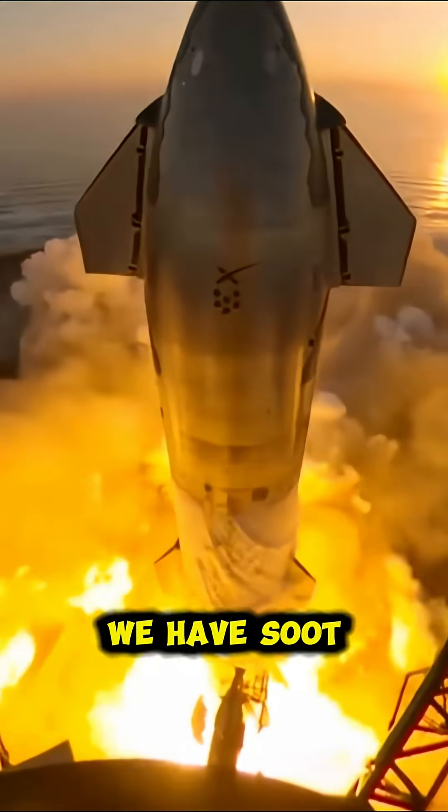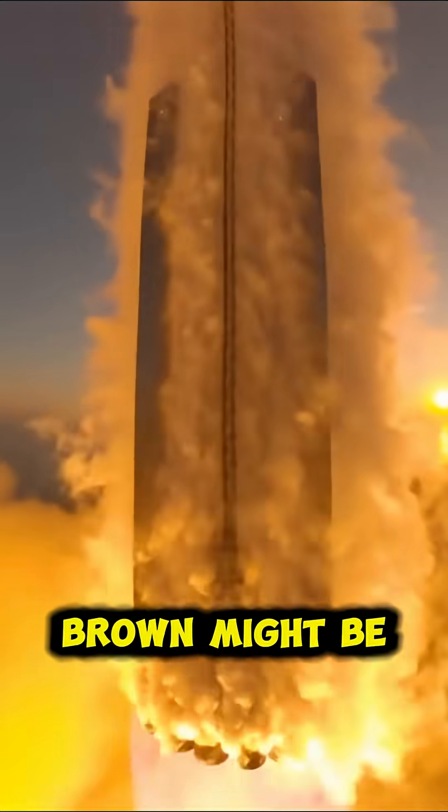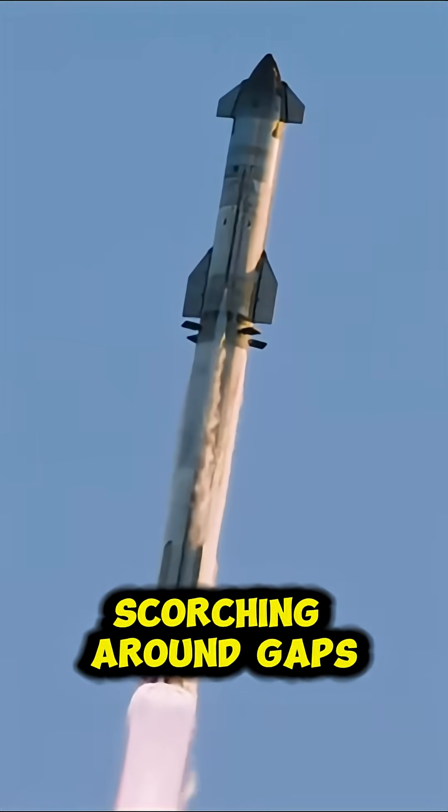At number four, we have soot and plasma deposits. Some of the brown might be from redeposited plasma by-products, soot from burned materials, or carbon-based scorching around gaps.